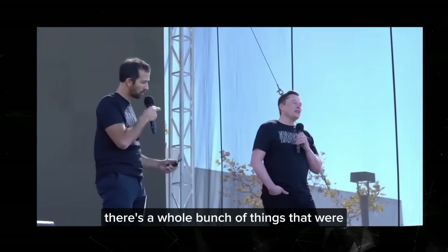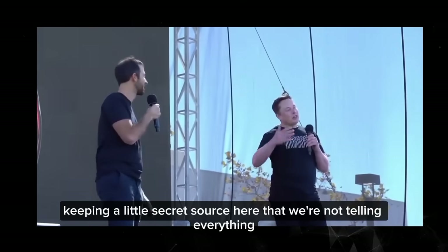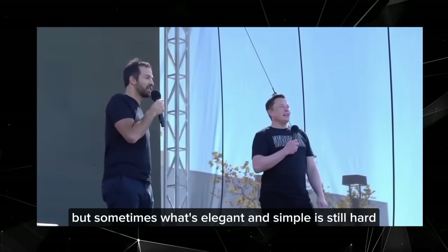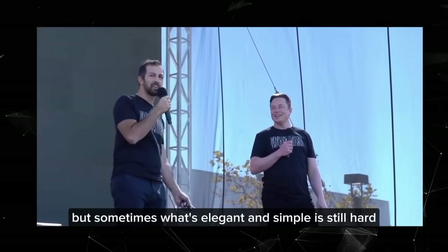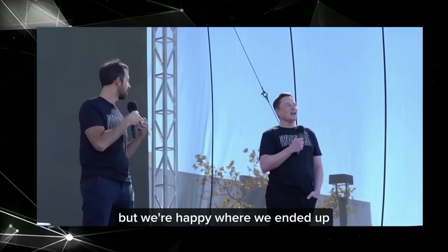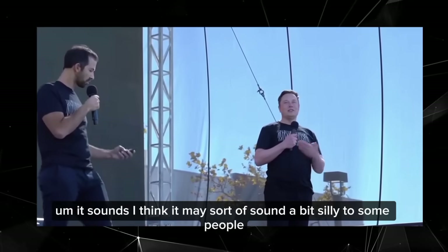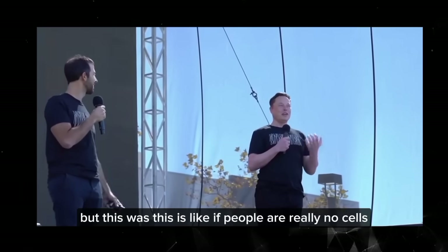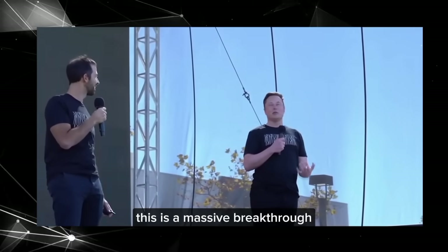There's a whole bunch of things that we're keeping a little secret sauce here, that we're not telling everything. But sometimes what's elegant and simple is still hard. And it took us a lot of trials, but we're happy where we ended up. It may sort of sound a bit silly to some people, but for people that really know cells, this is a massive breakthrough.